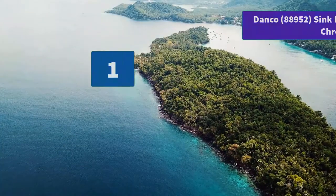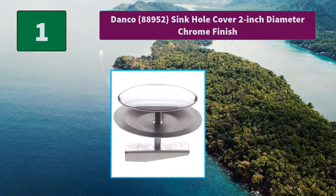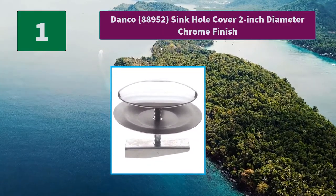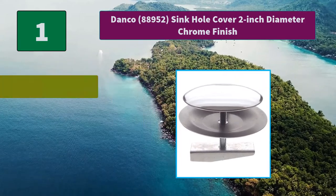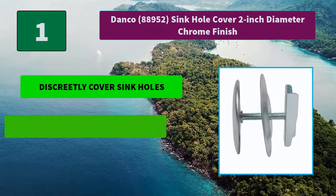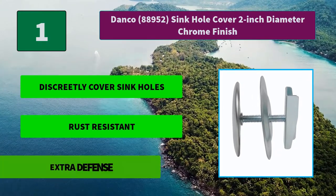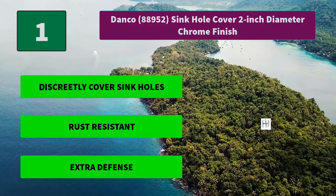Number 1: Danko 88952 Sink Hole Cover — 2-inch diameter, chrome finish, hole cover included, bolt style, fits all standard sinks. Made of durable plastic that will endure the rigors of daily use. Main features: discreetly cover sink holes, rust resistant, extra defense, stain free.